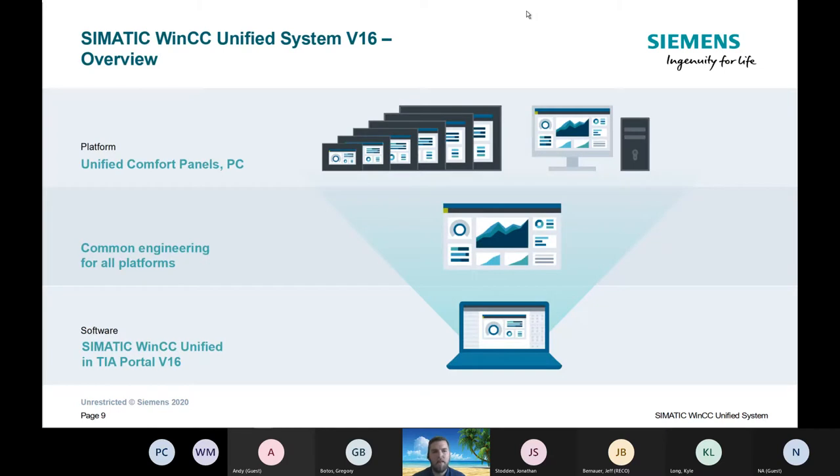From there we've got the platform — you've got your panels and your PC. Similar to what we have now with WinCC Comfort and WinCC Advanced for the PC, now we're going to have Unified Comfort and Unified PC, still programmed in WinCC Unified software embedded into TIA Portal starting in V16, with more improvements in V17 that has recently come out.